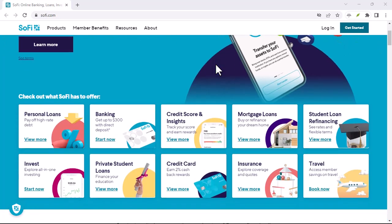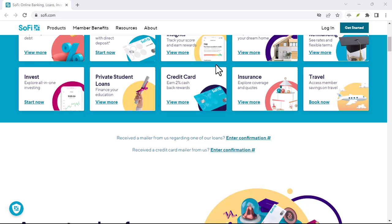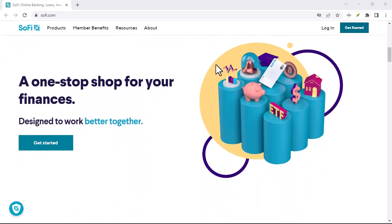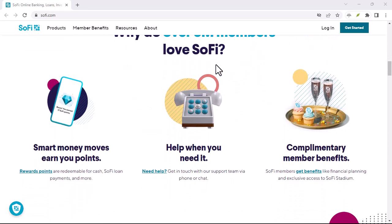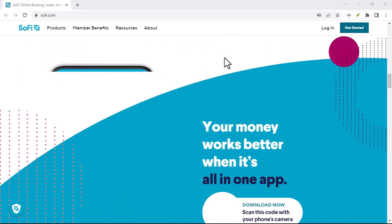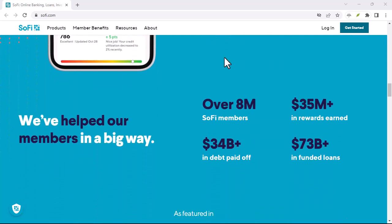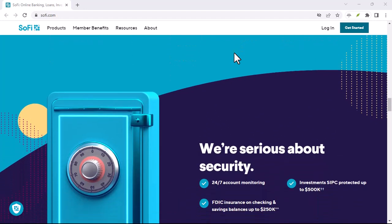They've joined the ranks of banks and credit unions that have decided to ditch these pesky charges. That's right, no more surprise fees when you accidentally overspend. But let's not get carried away. While SoFi is overdraft fee-free, it's essential to understand how they handle overdrafts. Instead of slapping you with a fee, SoFi will decline the transaction, meaning your card will be declined and you won't be able to complete the purchase.